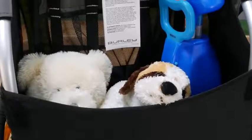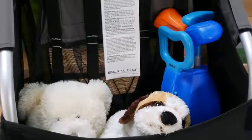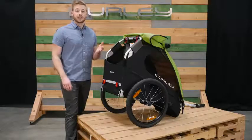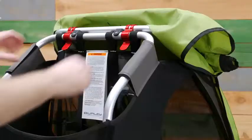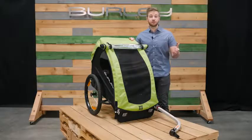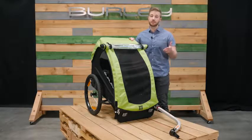Behind the seat is a large storage space for any cargo you may need on the go. The Minnow also comes equipped with easy-to-use push-button wheels. Lastly is the compact fold — simply pull the red tabs at the top and lay flat. For parents looking for an affordable single-child trailer, the Minnow is a great option.